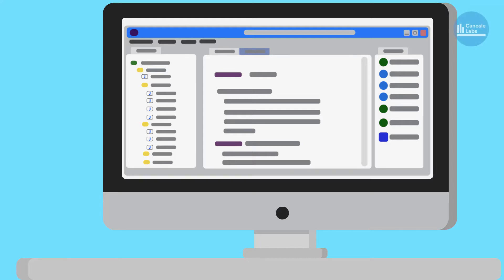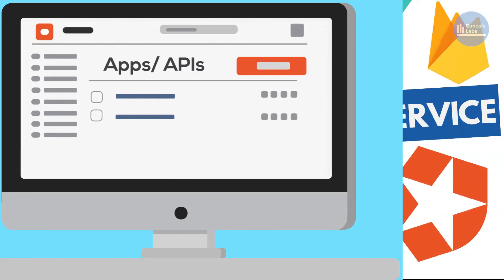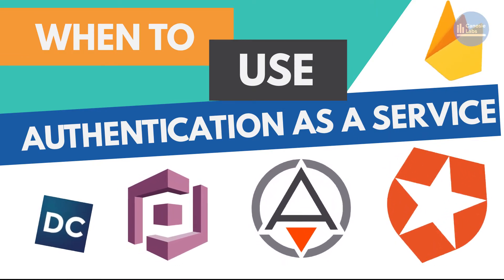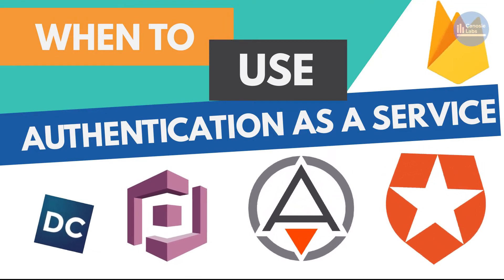In this video, we want to talk about cases when you want to consider using an authentication platform like Auth0 or AuthRocket, and based on our experiences, describe why we think they worked out. We're going to list a number of common factors that the successful integrations with authentication service providers share.